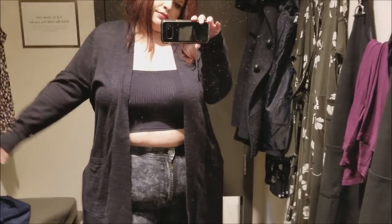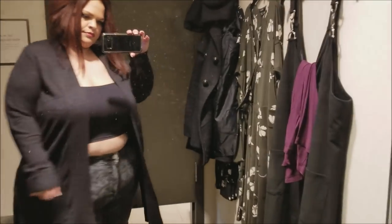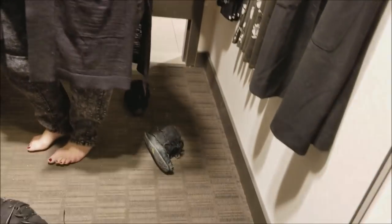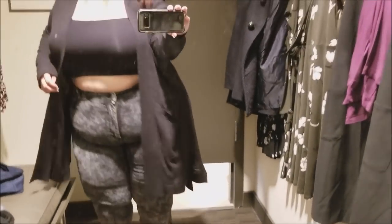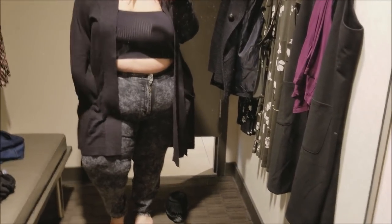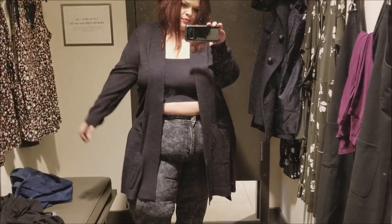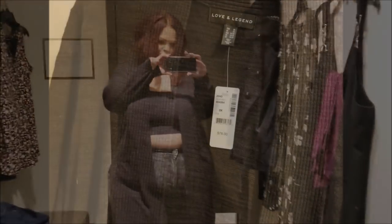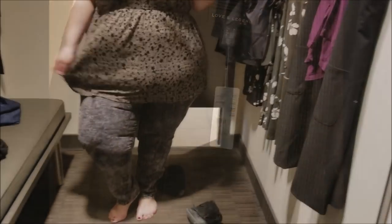I didn't buy the jeans because they weren't quite right. This cardigan was really cute — I kind of regret not picking it up, but I didn't want to spend that much for just a cardigan. Also it was a 3X and I probably could have done with a 2X because it was a little too big in the arms. Cardigans are always great for layering over bodycon for the office, but it's coming up to spring, so I passed.